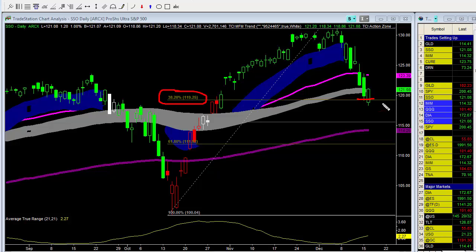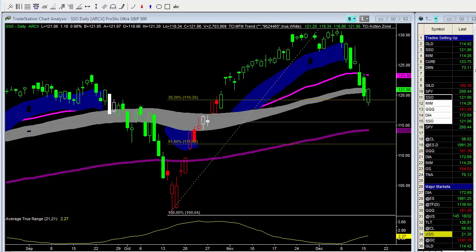We've got about roughly two weeks of trading left and I am expecting this market to move higher into the Christmas season — Santa Claus rally, we'll call it.